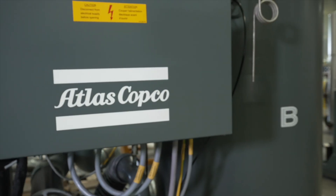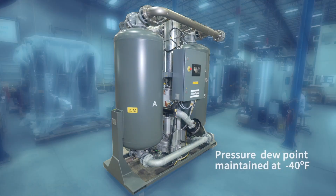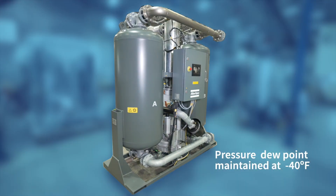The BD Plus is engineered for peak performance, delivering a consistent pressure dew point of minus 40 degrees Fahrenheit to ensure clean, dry air for even the most sensitive applications.